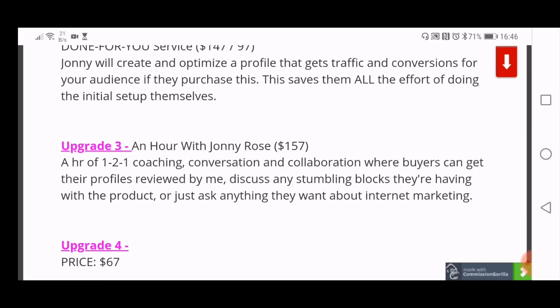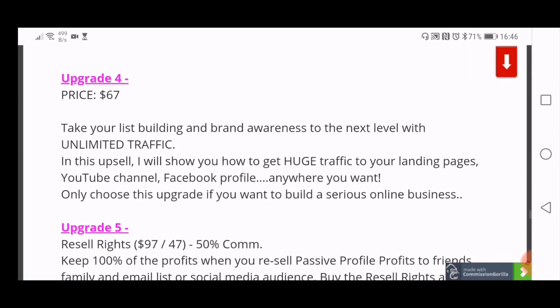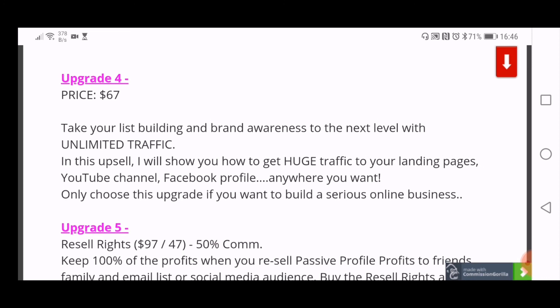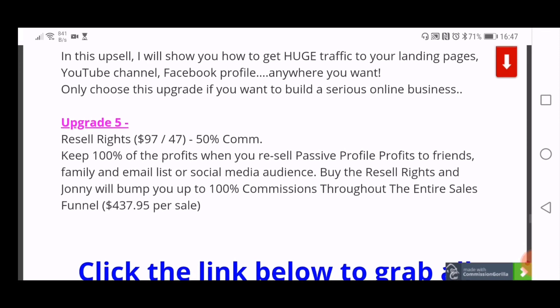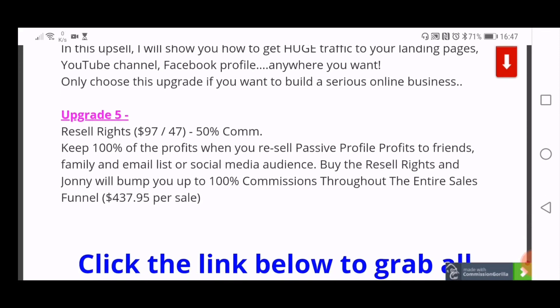Upgrade three is an hour with Johnny Rose for $157 — a real bargain where he'll cover anything you want, LinkedIn or general internet marketing. Upgrade four is $67, covering unlimited traffic and how to get traffic to your landing pages, YouTube, Facebook profile, and more. Upgrade five is resale rights at $97 with a downsell of $47, where you keep 100% of the profits on everything.